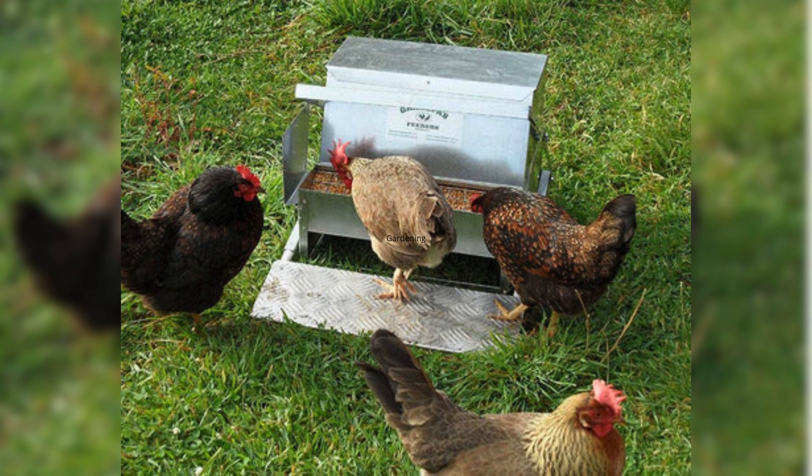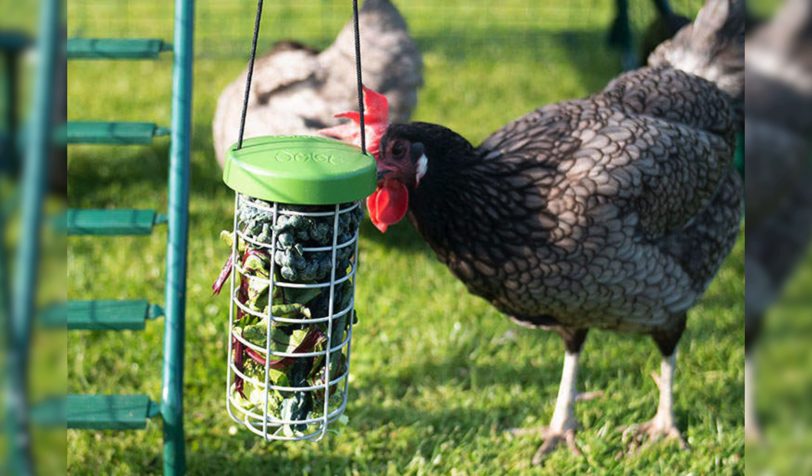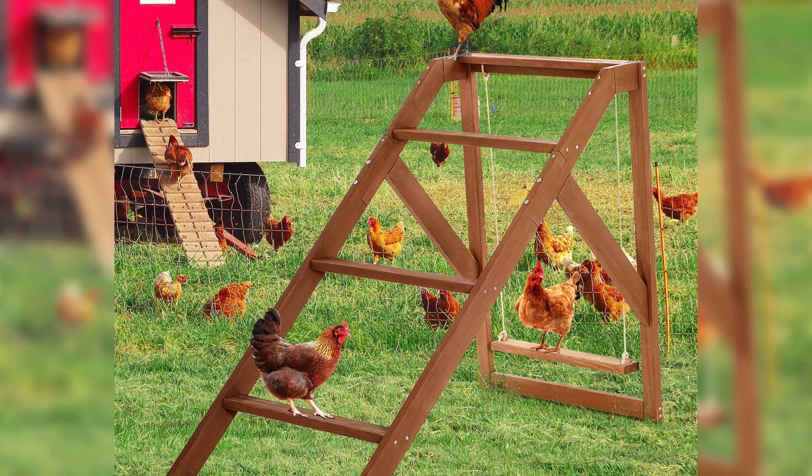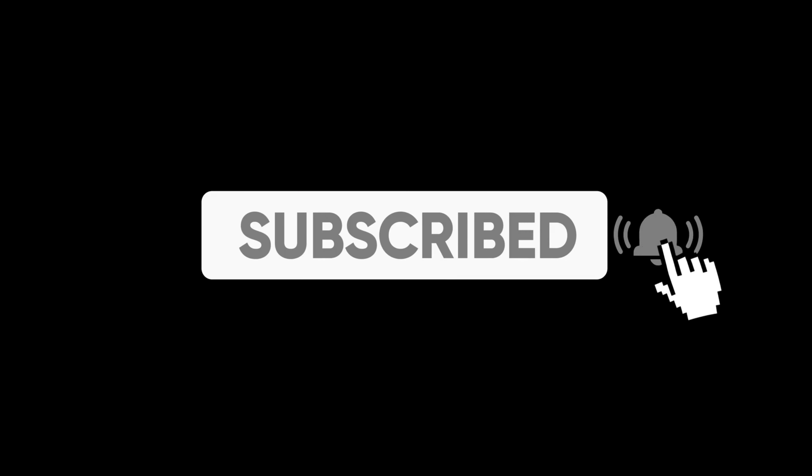In conclusion, chicken toys are a wonderful way to keep your feathered friends happy, healthy, and entertained. With so many different types and designs available, there's sure to be something that suits your chickens' personalities and needs. So why not treat your flock to some new toys today? Thanks for watching and we will see you next time.